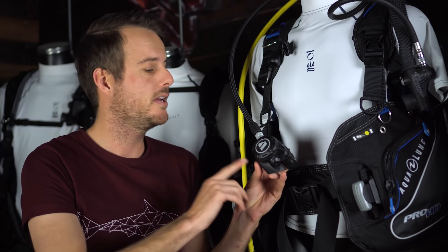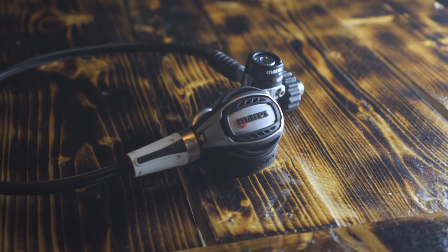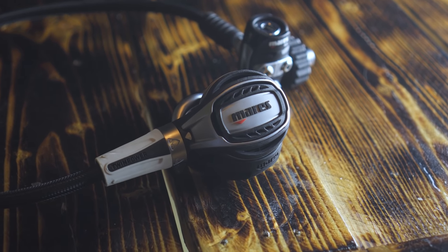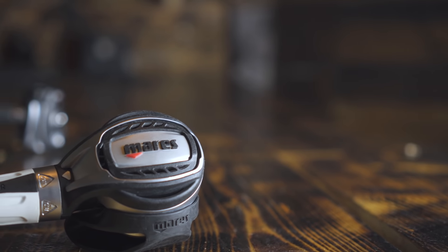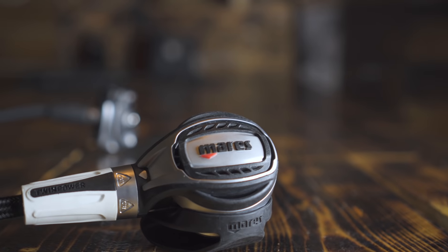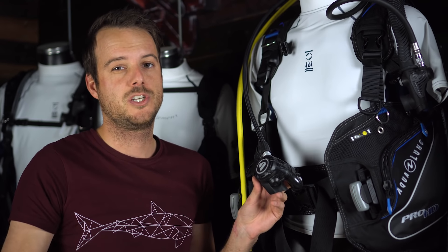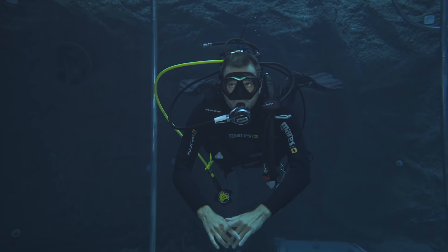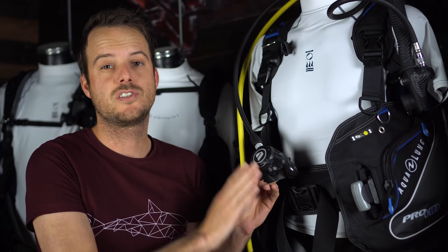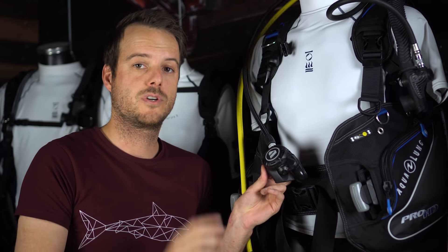Next up are regulators. Same as with the BCD, you want to spend as much of your budget on the regulator as you can. Some types of regulators are better for certain circumstances, so it's important to know where you'll be diving. If you're diving in cold water, get a cold-water-resistant regulator; otherwise you can go a little bit cheaper. Despite common belief, there are no terrible regulators on the market anymore — the regulations are very strict. If you use your regulator for the circumstances it was intended for, you should have no problems.